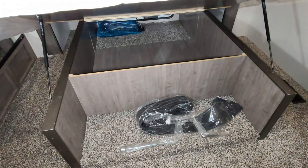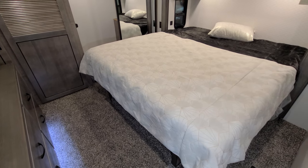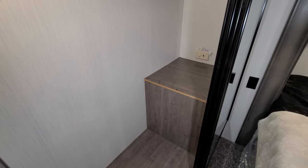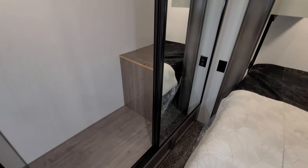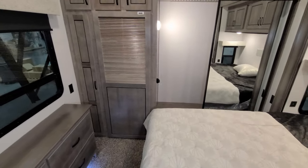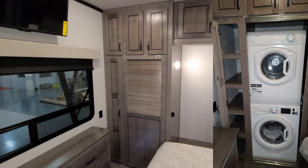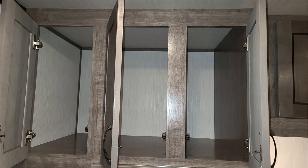The bed raises up for storage underneath — you can also access it at the foot of the bed without raising it, or from outside. Across the back section there is a good-sized closet all the way across. If you do the residential water heater — which is standard — there is an on/off switch on the closet wall. Down below is your electric box with breakers and fuses. This unit was ordered with an optional stackable washer/dryer; without it, you just have a large closet. There is also a little space on the left side, overhead cabinet space above the washer/dryer area, and above the closet as well.